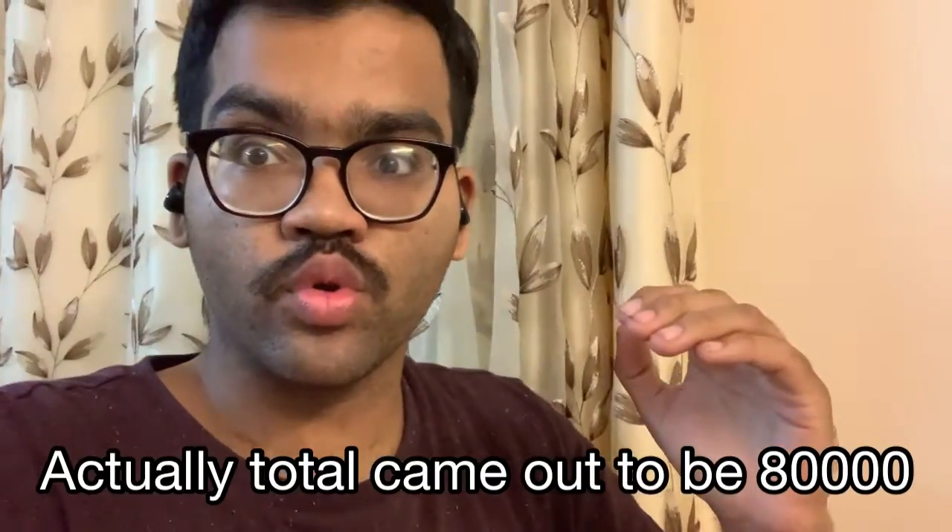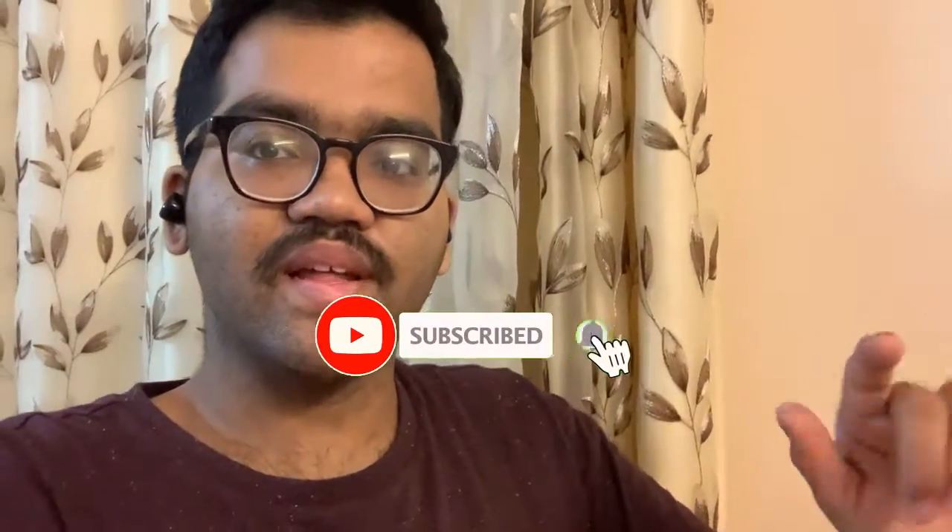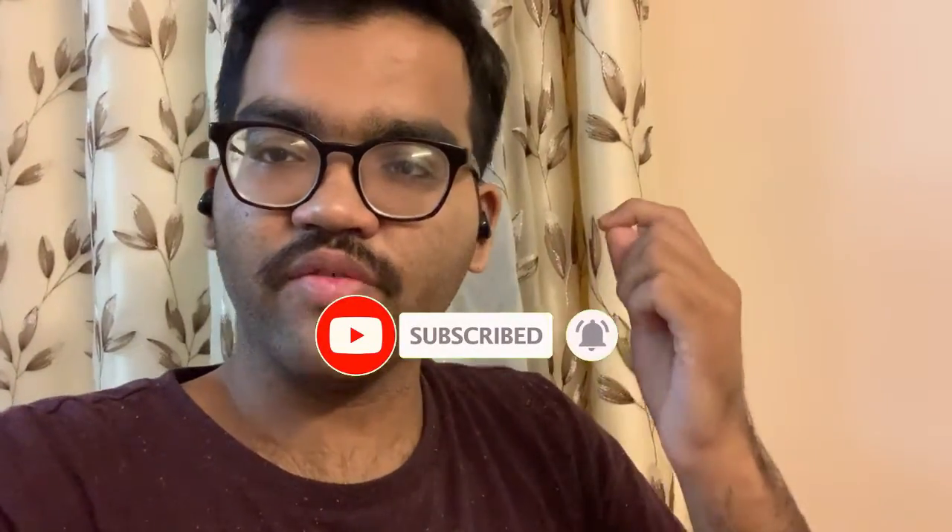Hey guys, so in this video I have put the best possible videos on Instagram Reels and this is my best food blog video. It has total views that surpassed 100,000 views. So if you like this video, hit the like button, subscribe to the channel and we will get to know more vlogs. Let's begin the videos.